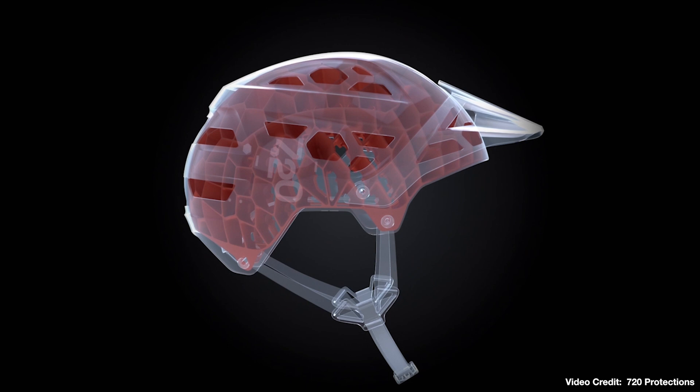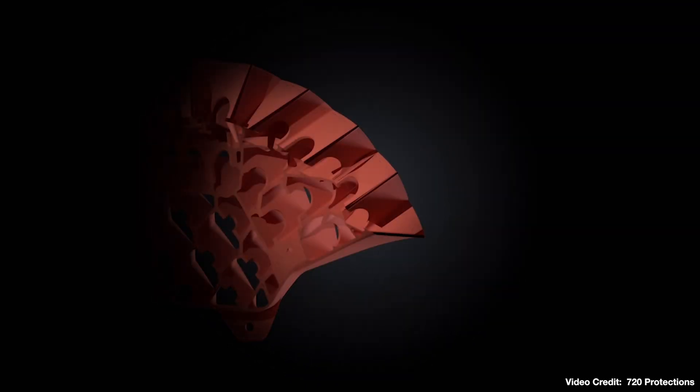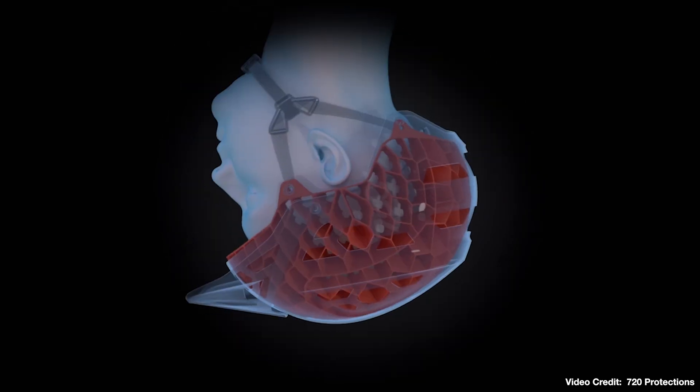While the outer shell protected the head from sharp objects and reduced friction, the flexible sublayer functioned as both impact absorption and rotational protection.